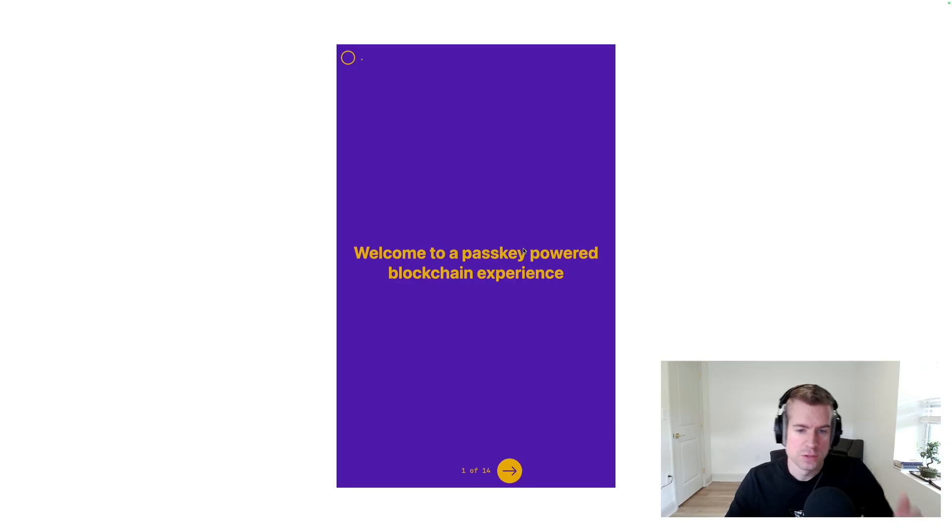Hey everybody. Tyler Vanderhoeven here. I'm going to walk you through a passkey-powered blockchain experience. It's pretty fantastic — I'm very excited about it — and it's all possible because of abstract accounts on Soroban. I built this demo to showcase exactly what's possible here with passkeys on Stellar.